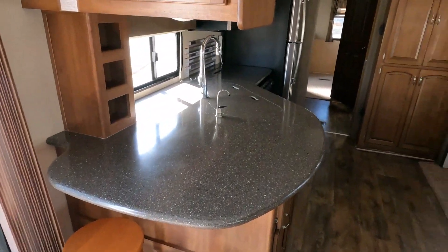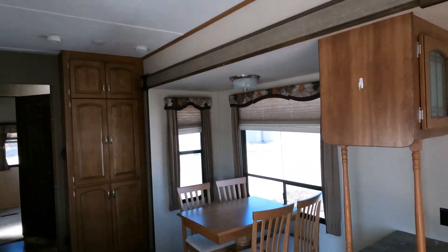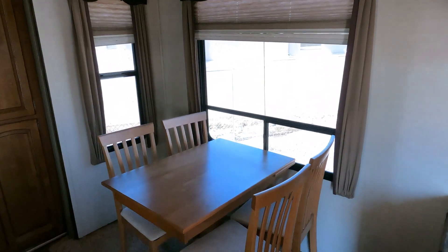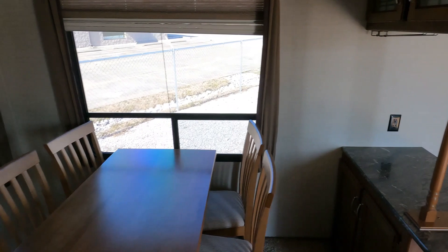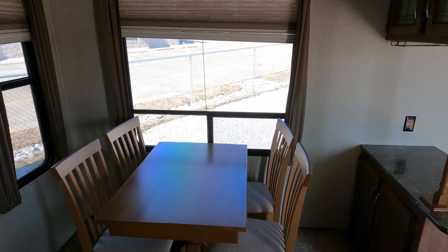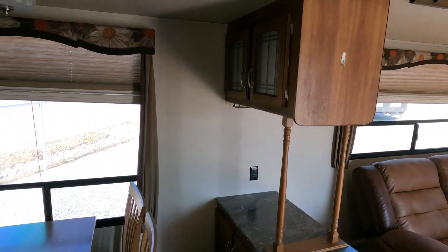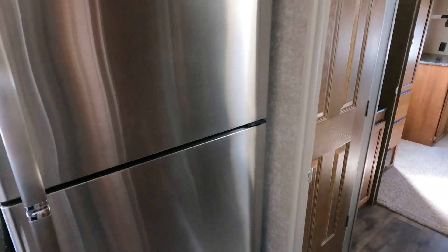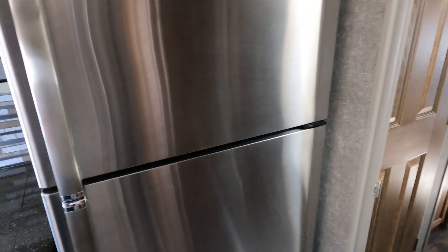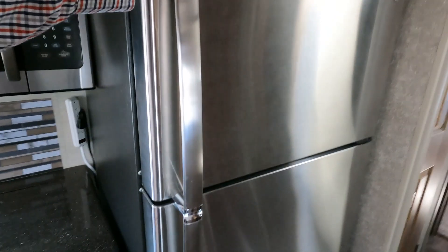Solid surface countertops. Interior ceiling height is 80 inches tall — it is a wide body, so it's 102 inches wide. Table and chairs included. It does have a smoke alarm with a dying battery so you might hear it beep a little. You do have an all-electric refrigerator, which is designed for everyday use where an RV refrigerator is not — this one holds a lot more food, cools off a lot faster, and is half the price to replace if it ever goes bad. It'll actually last longer.